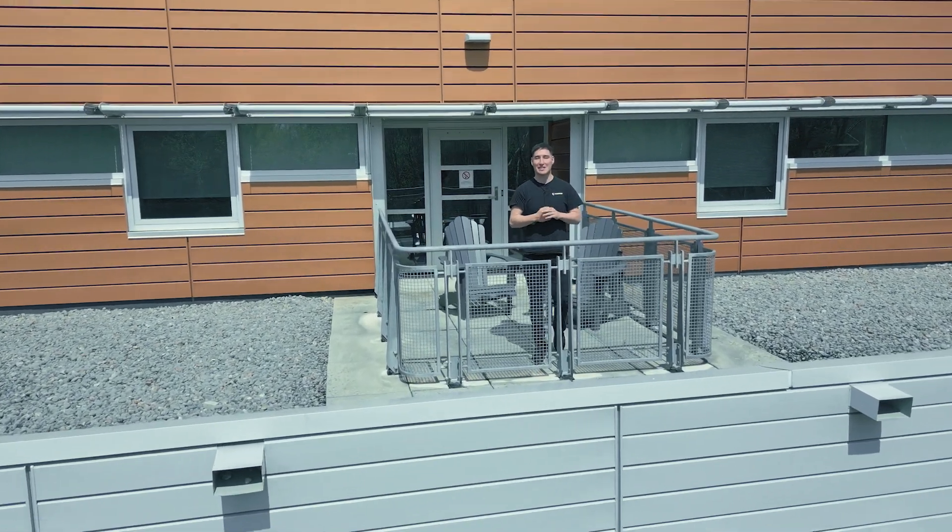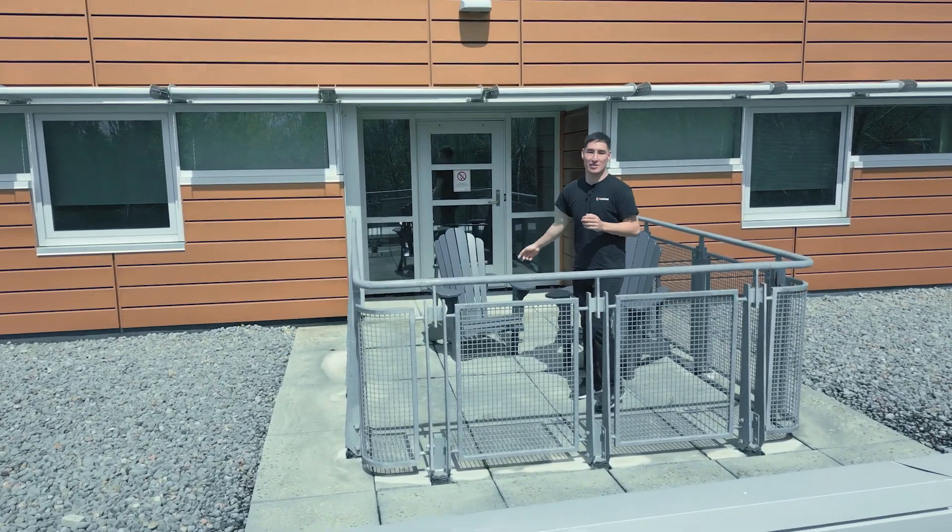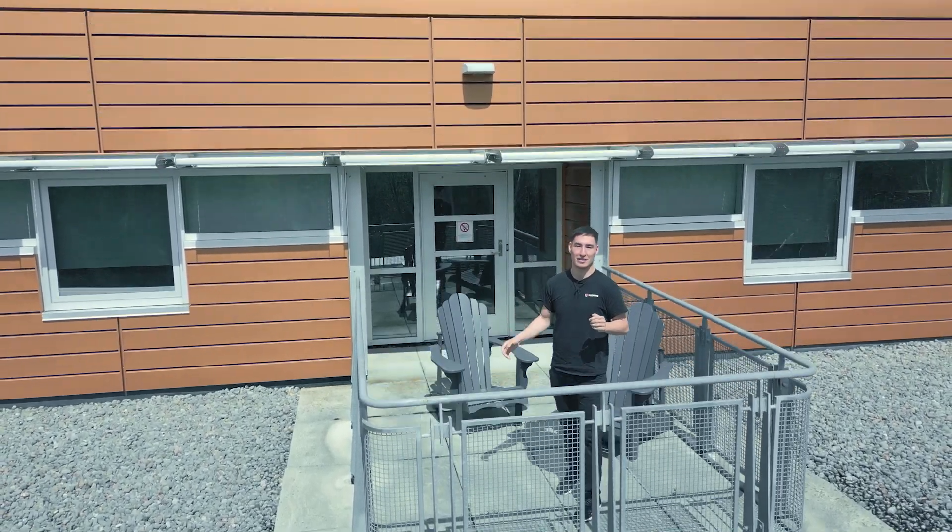And if you ever want to relax between classes, get some sun, or study with some friends outside, you can access these patios from early May to October.